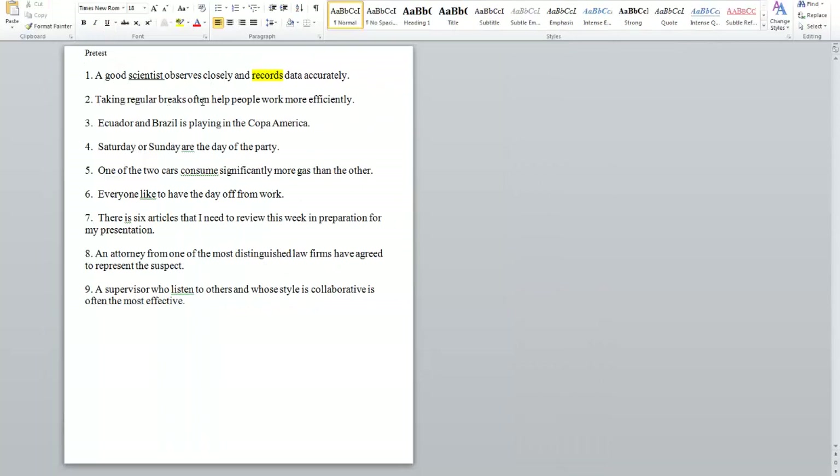Taking regular breaks often help people work more efficiently. What's the subject of this sentence? Sometimes people think the subject is 'breaks,' but actually the subject is 'taking.' Remember that a gerund, an -ing word, can be the subject of a sentence — like 'running is fun.' So 'taking,' an -ing word, we replace with 'it.' The verb is 'help,' so do we say 'it help'? No, we say 'it helps.' If you thought the subject was 'breaks,' that would be plural — 'they help.' But since the real subject is 'taking,' we say 'it helps.' It really does make a difference.